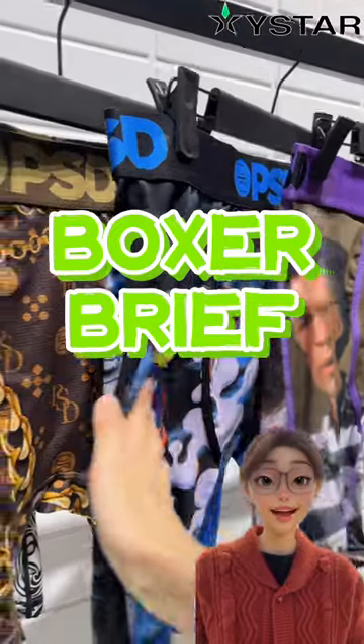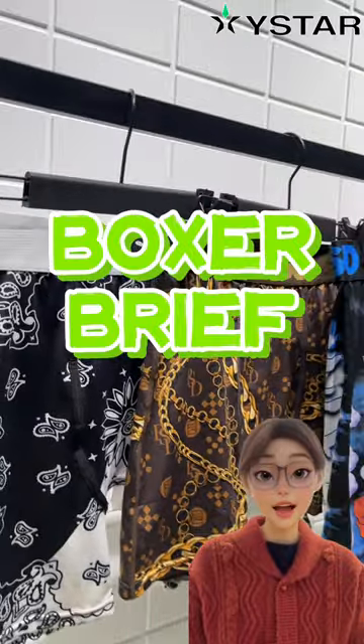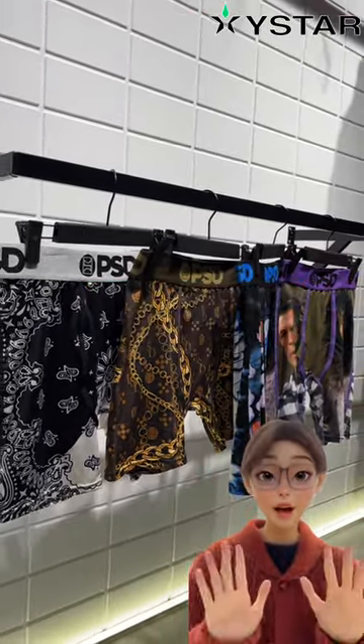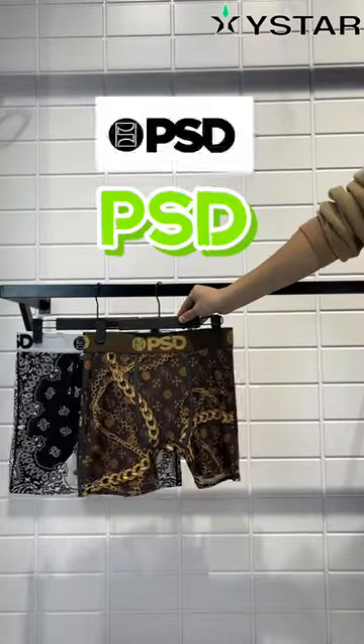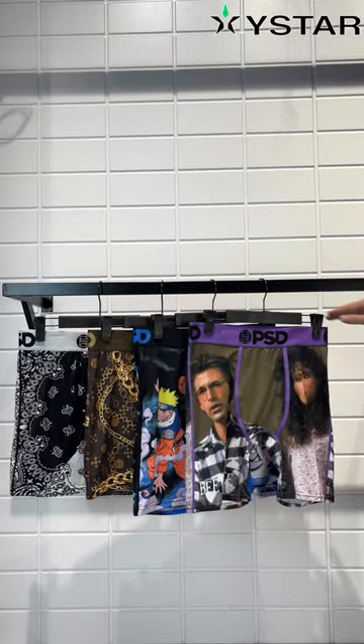Hey everyone, today we have got something exciting to talk about: men's boxer briefs. Before we dive in, don't forget to subscribe to stay updated with our latest content. Now let's get started. Today we are featuring some awesome boxer briefs from PSD. This big boy is coming in two lengths, 5 inches and 7 inches.